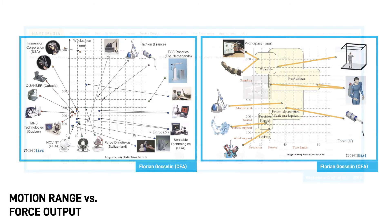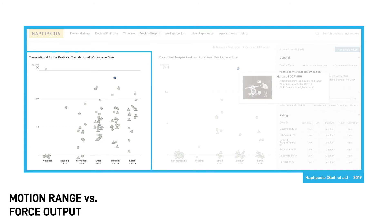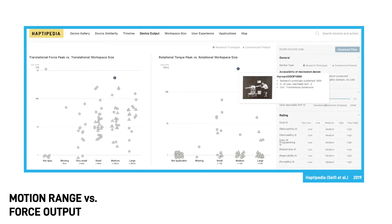Similarly, Haptopedia visualizes workspaces of over 100 GFF devices versus their force output in the Device Output tab. The first plot shows the relationship between translational device workspaces and their force output. The second plot shows their rotational workspace versus torque output, which is the rotational equivalent of force. Take some time to check out these plots.